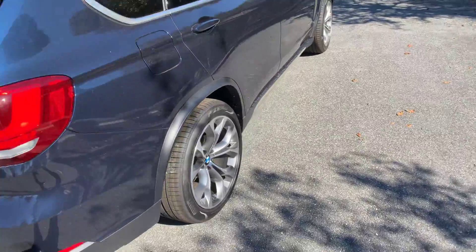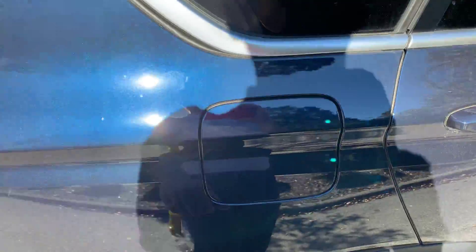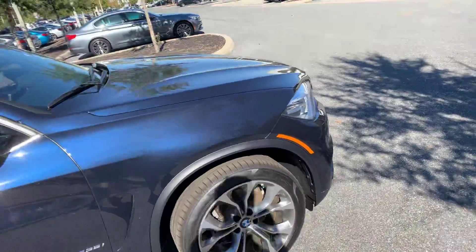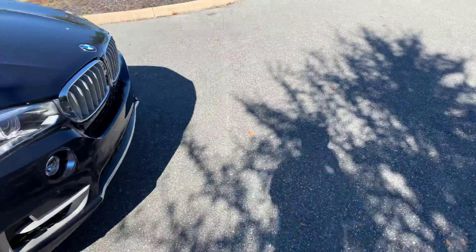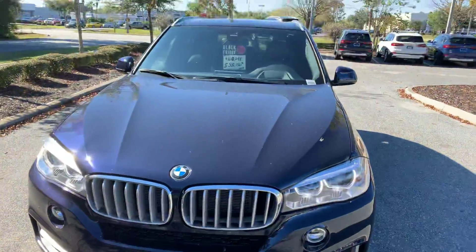Now I'll show you the right side — that's where you're going to find your gas cap. The car has to be unlocked, and you just press it like that. There's no button you have to press on the inside. And up front, this car is an X5 35i, which means it has a 3-liter, 6-cylinder engine.